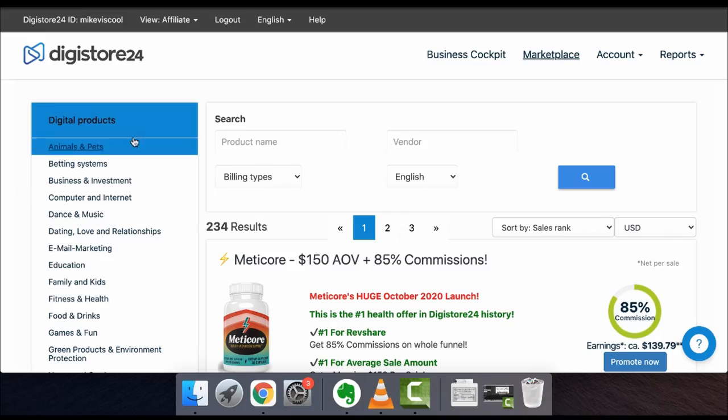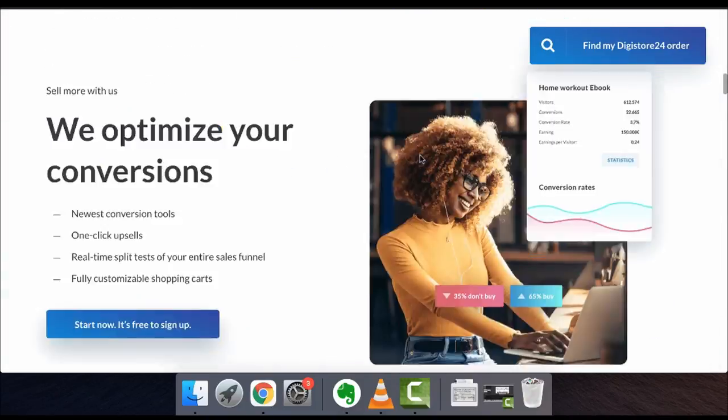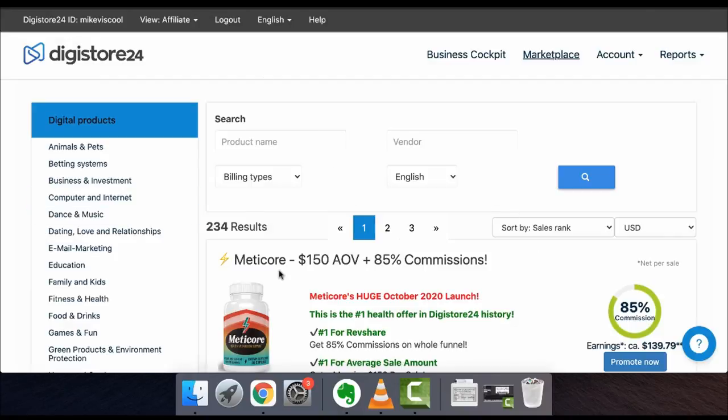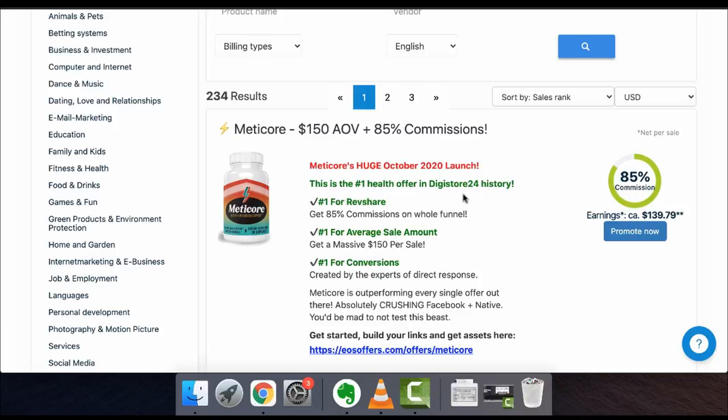You're probably wondering: okay Mike, how can I actually make $100 to $700 a day? Well, if you don't want to create your own product, you can promote and sell other people's products. All you have to do is go to the marketplace after creating a free account, scroll to the top, and register. There are about 234 digital products on there right now, and the main one — which is no surprise — is supplements. You get a revenue share of 85% commissions on the entire funnel, meaning you get about $139 for every single sale.